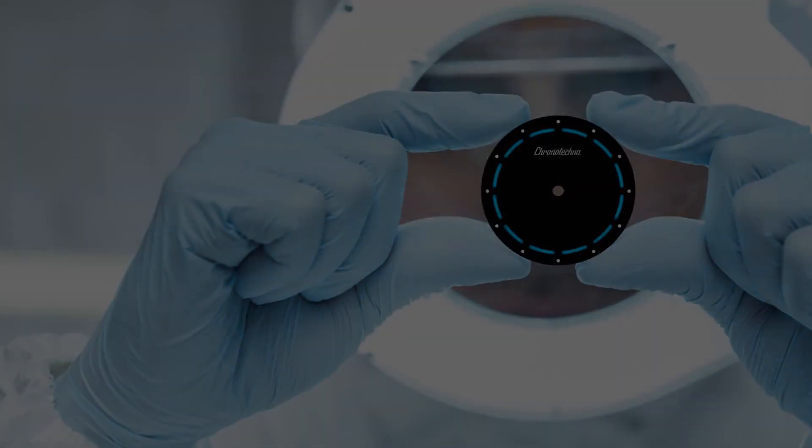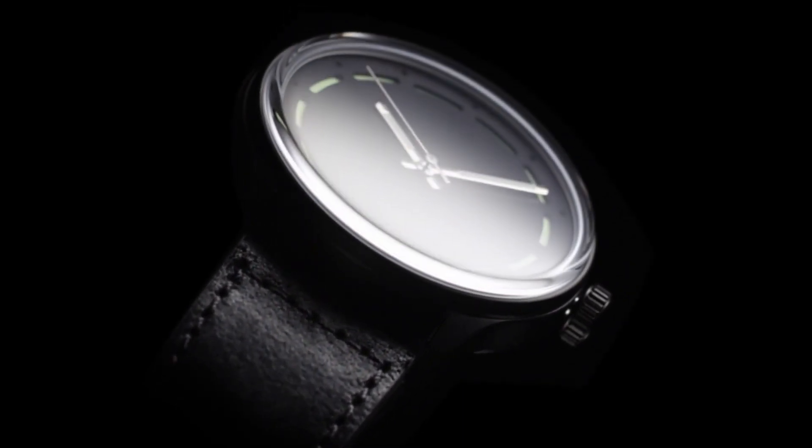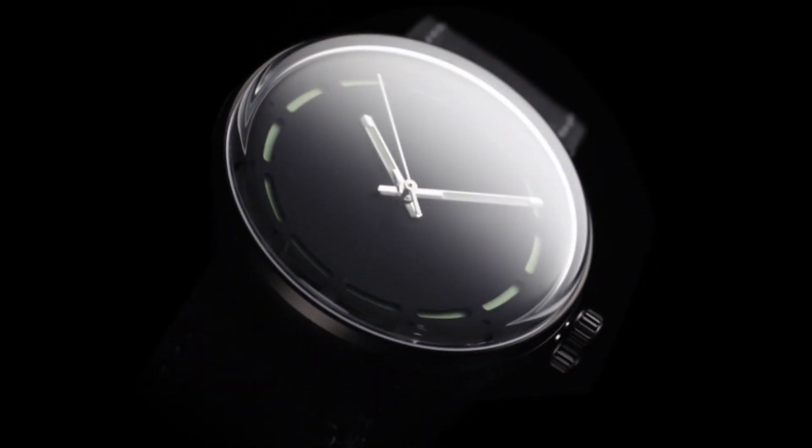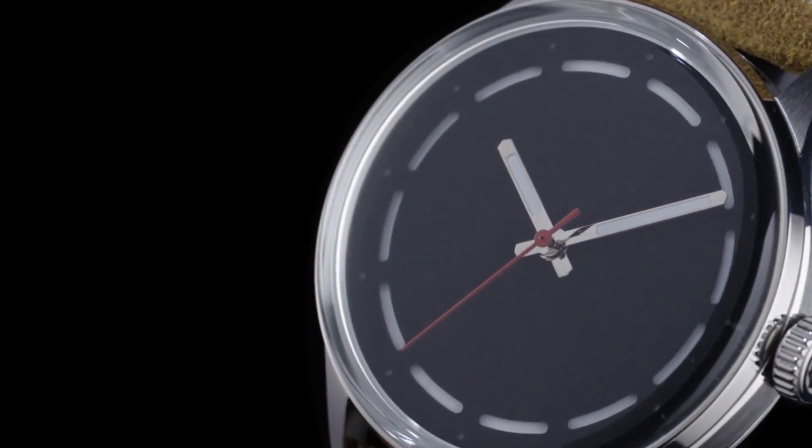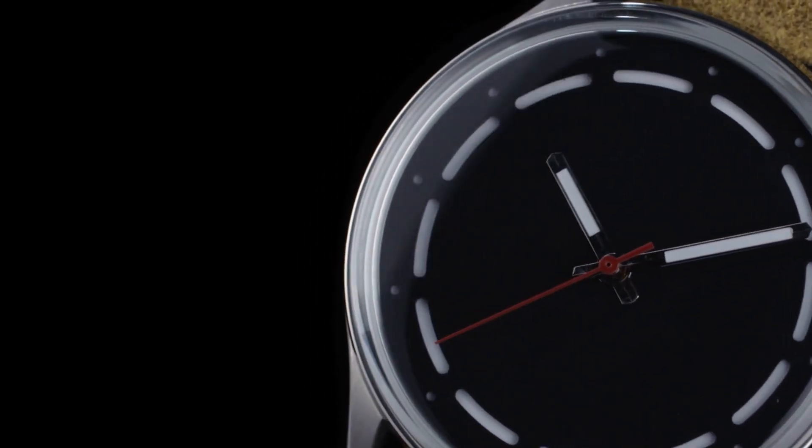The blackest watch ever made comes with a super fluorescence time indication contrast in lime orange and white, making it the coolest and most unique thing on earth to simply read the time.